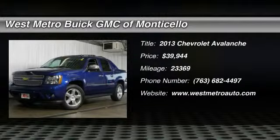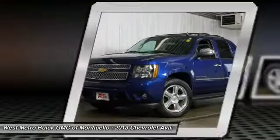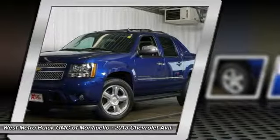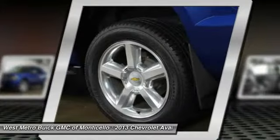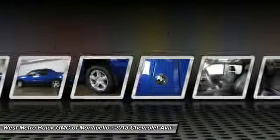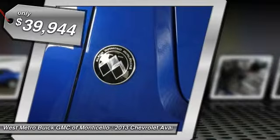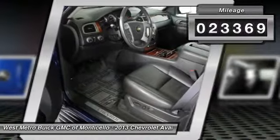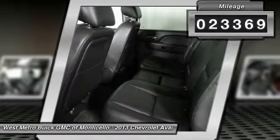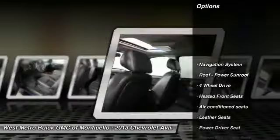The 2013 Chevy Avalanche can transform from an SUV into a full-size pickup truck, all in less than a minute. This makes the Avalanche one of the most flexible vehicles out there, and it is priced below $40,000. This vehicle has less than 25,000 miles.